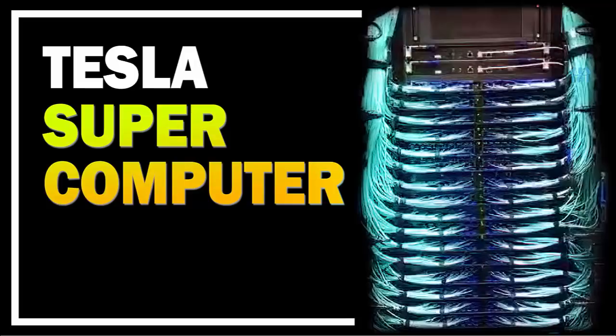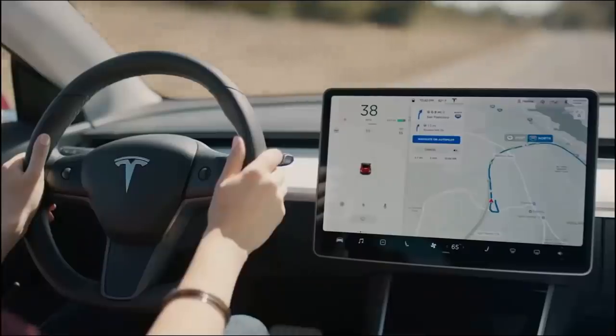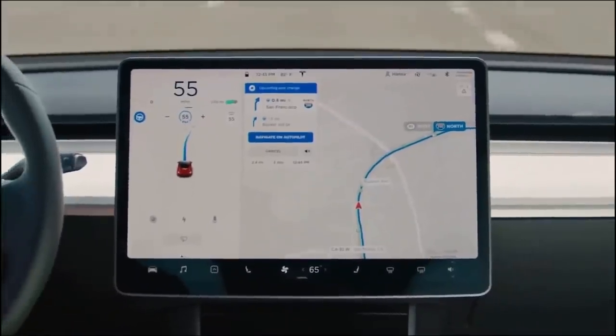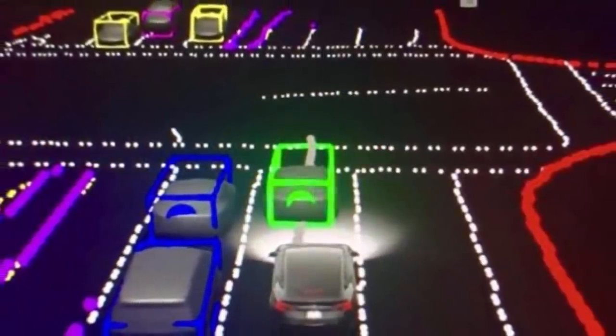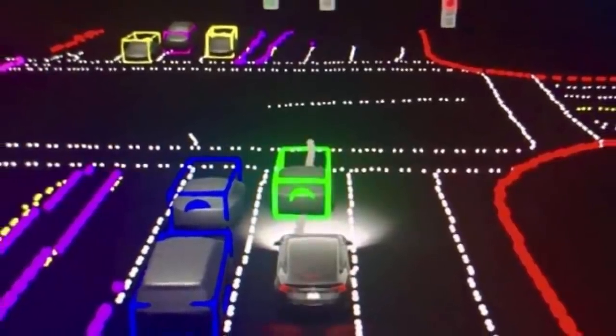Tesla has begun rolling out its long-awaited FSD Beta 9, or Full Self-Driving Beta 9 software, to the public. This is an update that Elon Musk has been promising for quite some time. A few months ago, Tesla released a beta version to a small subset of users which showed many improvements in a new interface displaying what the car sees.